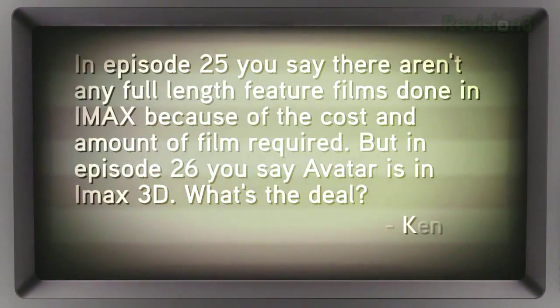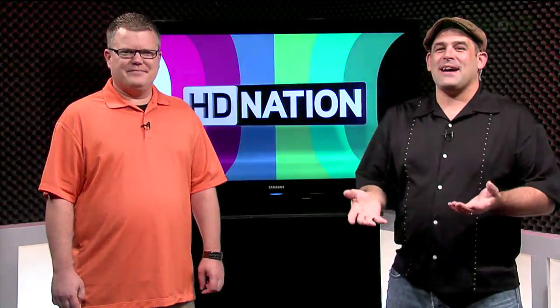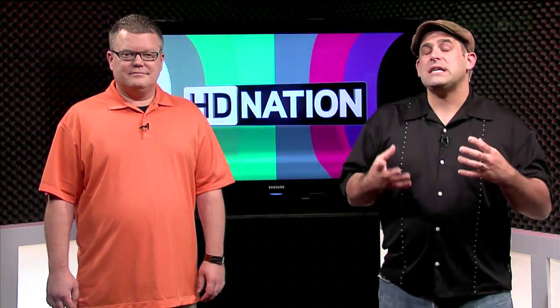Ken writes in: In episode 25 you said there are no full-length feature films done in IMAX because of the cost, but in episode 26 you said Avatar is in IMAX 3D. What's the deal? It's IMAX DMR. Avatar wasn't shot in IMAX with big IMAX cameras — it was digitally remastered into IMAX 3D for display in IMAX theaters. Just like Beauty and the Beast, Apollo 13, Star Wars Episode 2, The Matrix Reloaded, 300, and many others. Almost every feature movie you see in IMAX was almost entirely shot in regular 35mm. Later this year, Alice in Wonderland, Toy Story 3, Harry Potter and the Deathly Hallows, and Tron Legacy — almost all going to be in 3D IMAX, and none of them shot in IMAX.